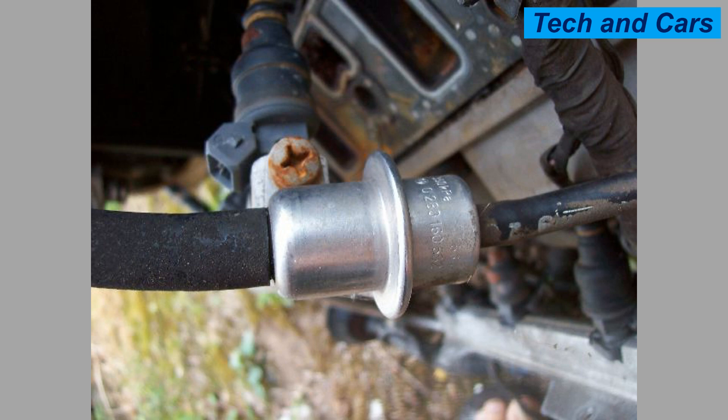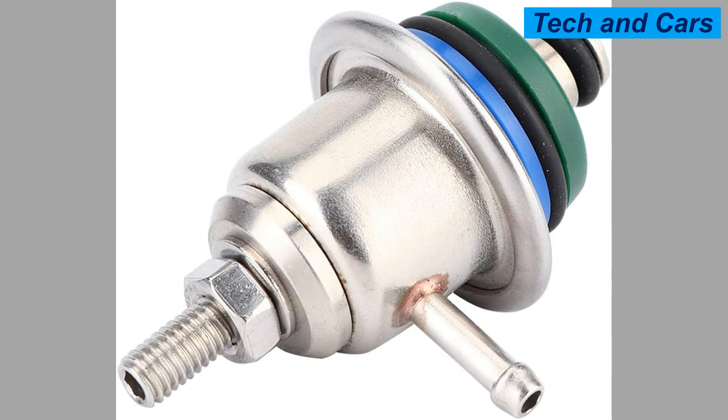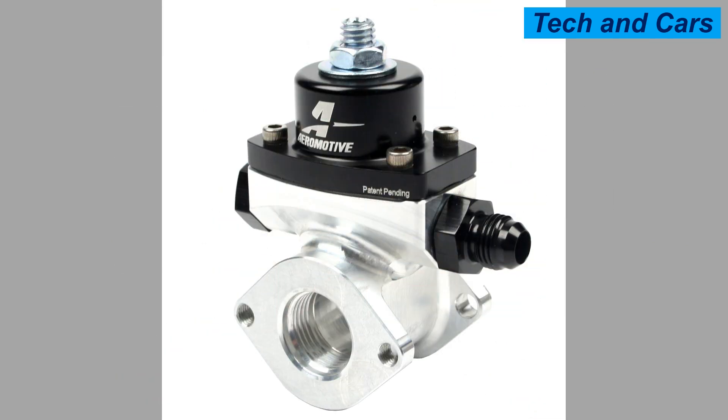Cause 9 — Low fuel pressure: If the fuel pressure is too low, it can cause the fuel pressure regulator to fail. Cause 10 — High fuel pressure: If the fuel pressure is too high, it can cause the fuel pressure regulator to fail or become damaged over time.